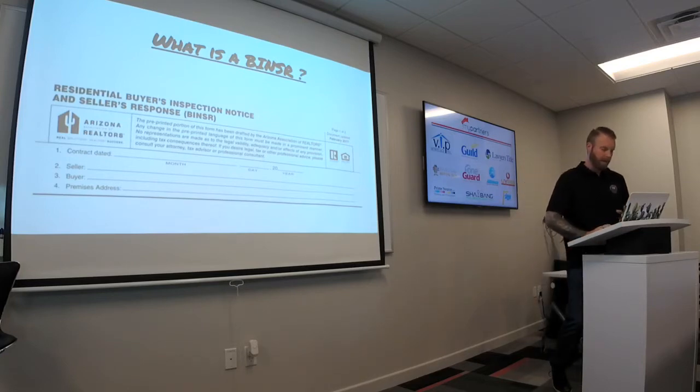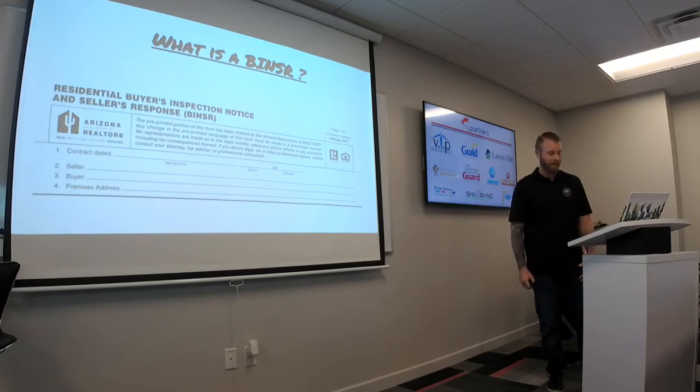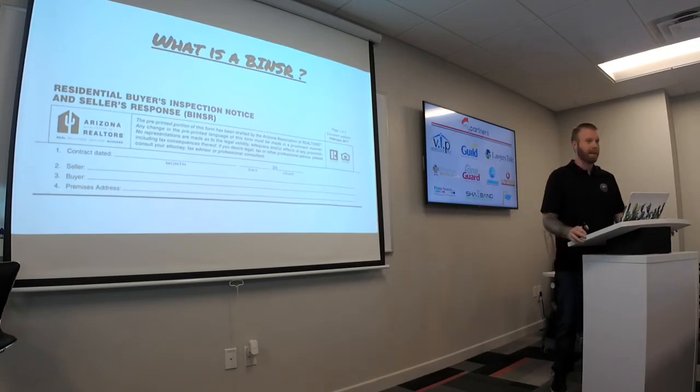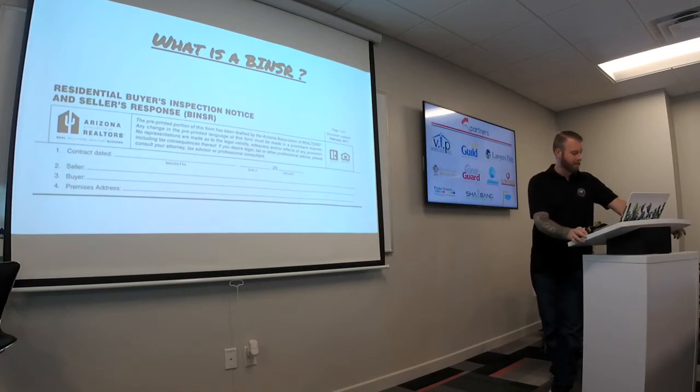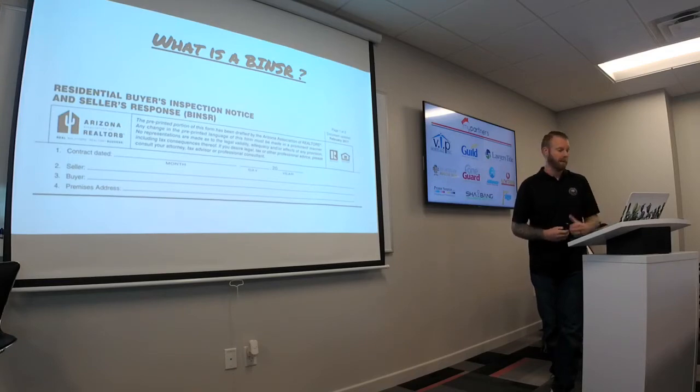What is a Binzer? A Binzer is not B-E-N-S-R, it is not B-I-N-Z-R. You'd be amazed at how many times we see that come through — they don't even know what the document is called. We feel it's one of the most misused documents in the transaction. Our goal for this class is not to tell you the legal side, but to present to you what we see was working versus what's not working.